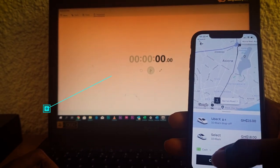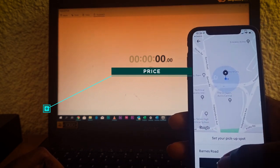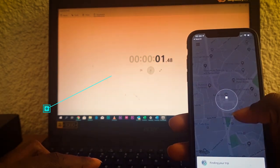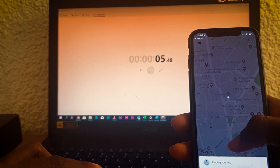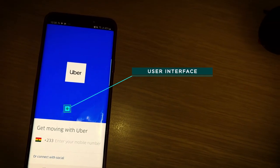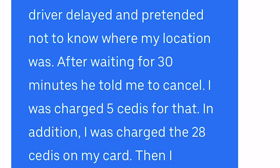To do this comparison we are going to look at a couple of factors: the first being price — how much does each app charge when you're going to the same destination. We're also going to look at speed, user interface, user experience, support, car types available, and other factors. We'll be using only the base models of each ride-hailing app.